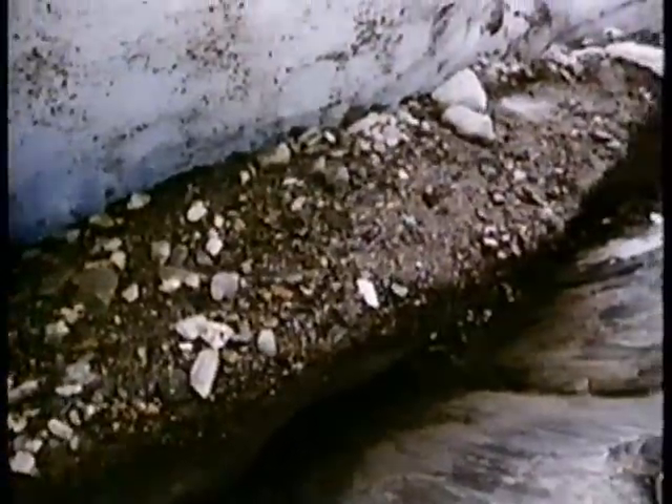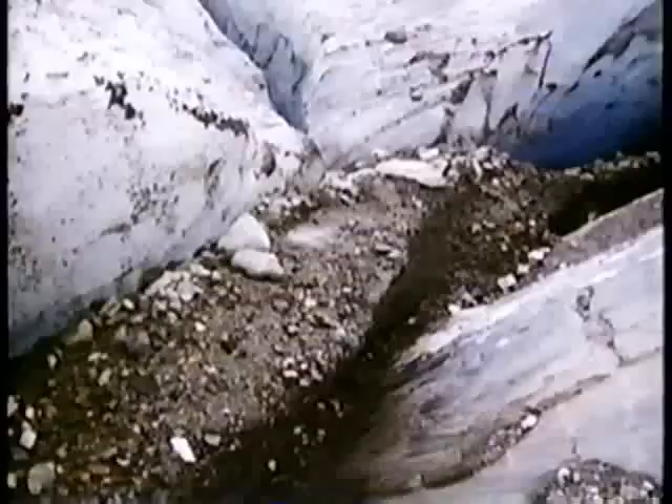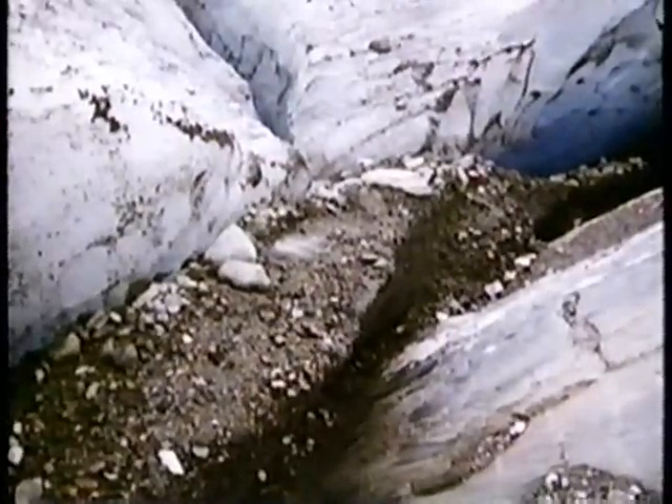The thicker the ice, the more effective it is as a natural plow. Rock debris is not only carried on top, but a rasping bulk is dragged heavily along at the glacier's base. These were the teeth of the age of ice.